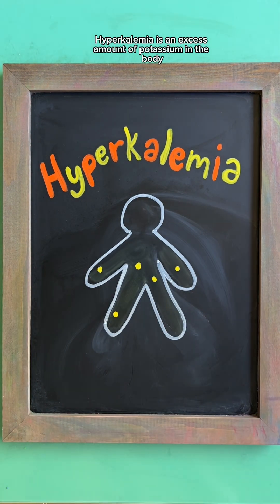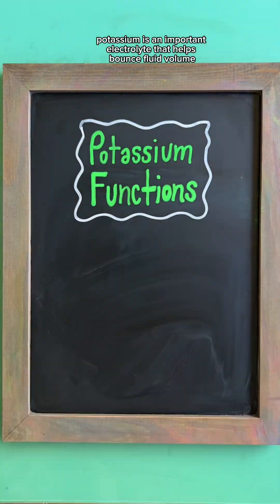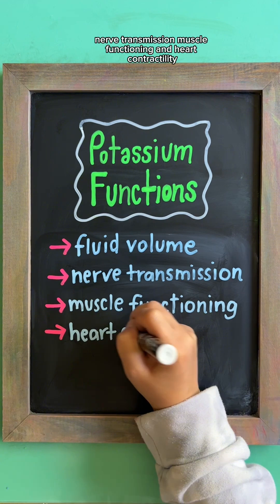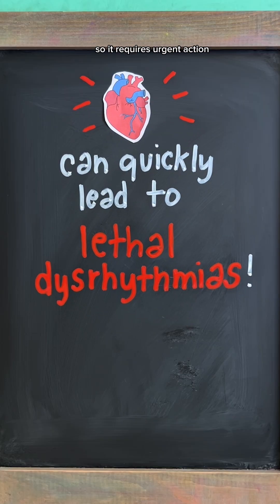Hyperkalemia is an excess amount of potassium in the body, resulting in a level greater than 5 MEQs per liter. Potassium is an important electrolyte that helps balance fluid volume, nerve transmission, muscle functioning, and heart contractility. A potassium imbalance can quickly lead to lethal dysrhythmias, so it requires urgent action.